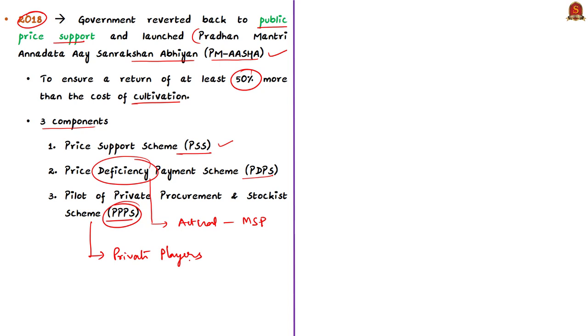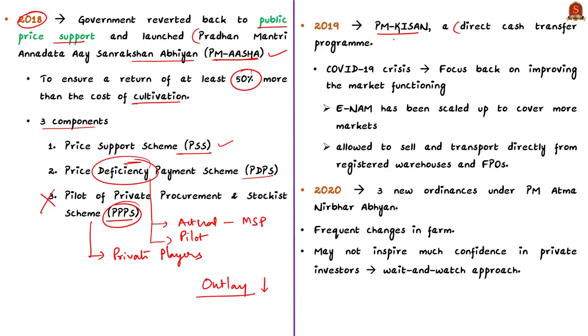However, only the public procurement component of PM-AASHA was carried out efficiently. Deficiency payments were only implemented on a pilot basis in Madhya Pradesh, and private procurement was not initiated in any state. Budgetary outlays did not match the level of ambition of the program. Due to poor performance of PM-AASHA, the government came up with PM-KISAN, a direct cash transfer program in 2019, which is working reasonably well. With the onset of the COVID-19 crisis, improving market functioning received attention again, and eNAM was scaled up to cover more markets and farmers.